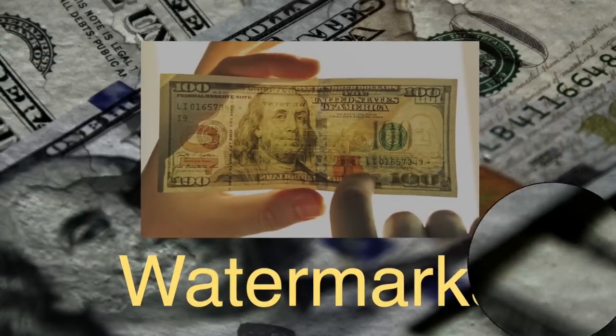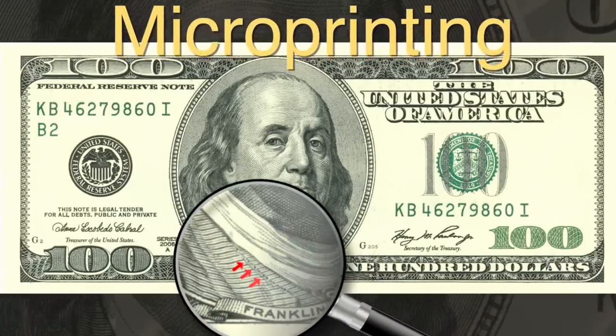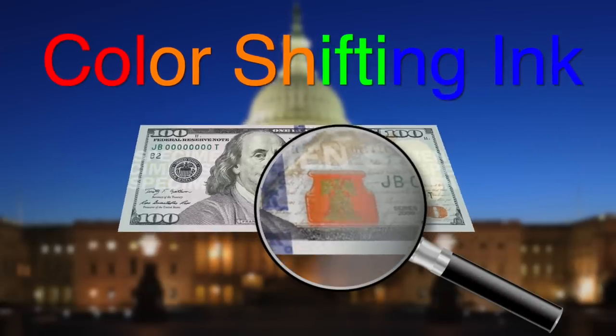Due to expert scammers like the Count, the U.S. government has had to keep creating security features built into U.S. currency to make it easier to identify counterfeits. This is how we ended up with watermarks, visible when bills are held up to a light; security threads that run along a bill like a thin strip of plastic; microprinting that requires a magnifying glass to see; raised ink that can be felt when you run your finger over a bill; and color-shifting ink that changes color when you tilt the bill.